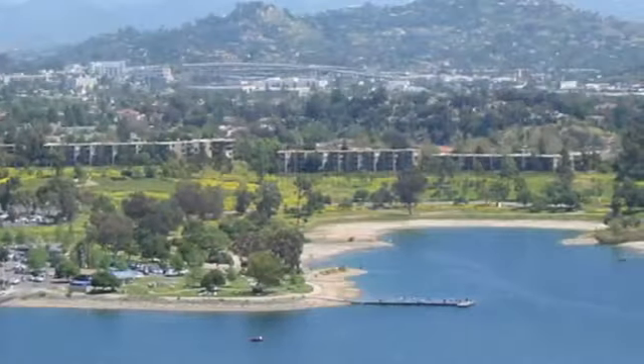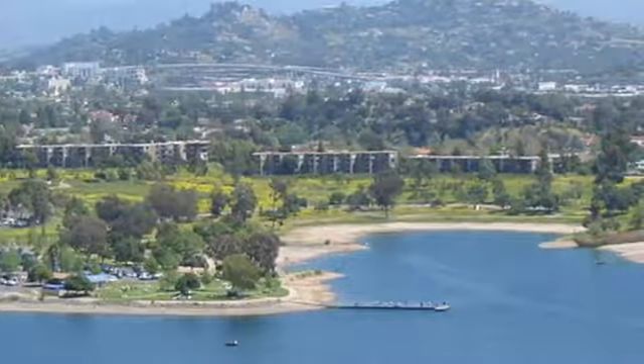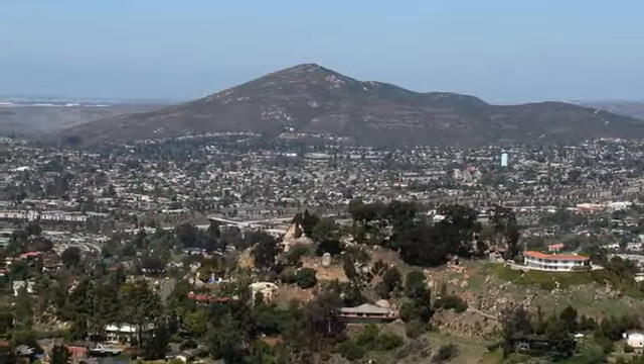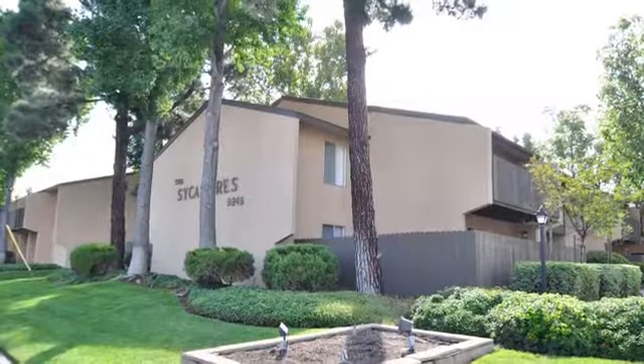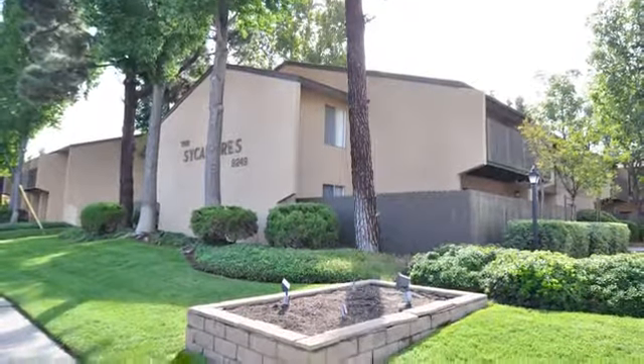With easy access to Highway 52, our community provides an ideal location. Just a short drive from any convenience, you're never far from highly touted shopping, dining, and exciting entertainment. Schedule a tour today, and come see how you can enjoy life at Sycamore's Apartments.